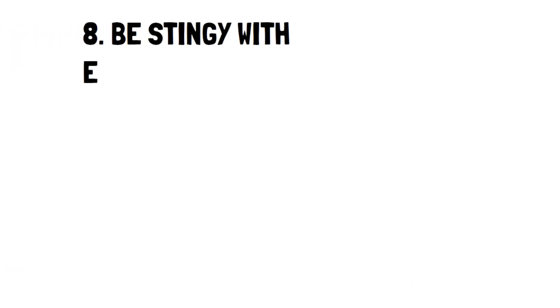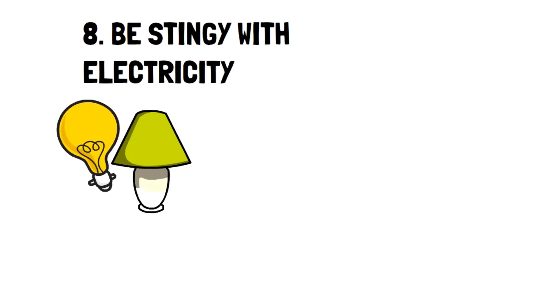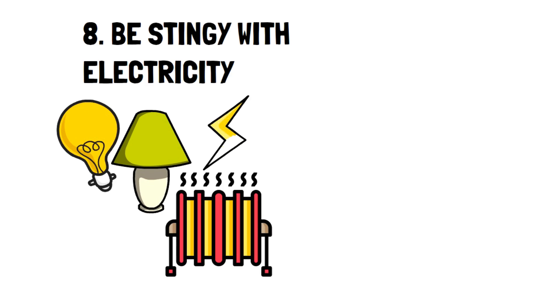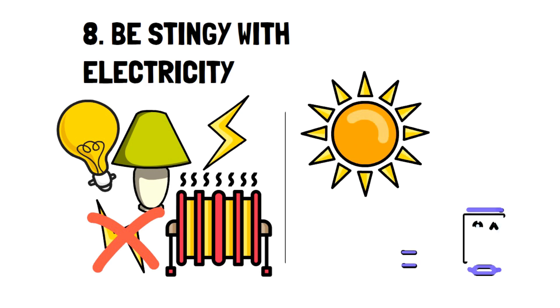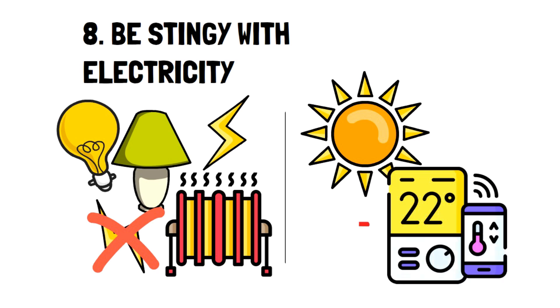Number 8: Be stingy with electricity. Lights and heating are just two of the major factors that cause high electricity consumption. Natural lighting is extremely effective at keeping a room bright and it's free. For heating and cooling, try to reduce your thermostat temperature by one degree on either side depending on the season — it'll actually help you save a lot more than you think.